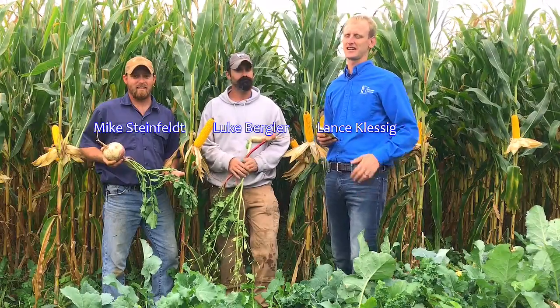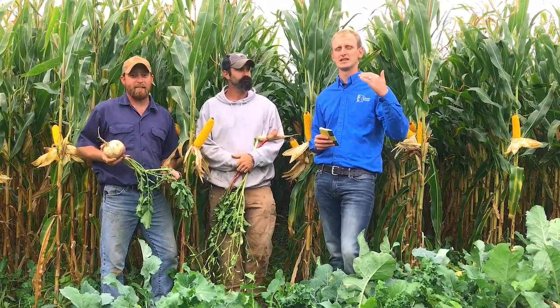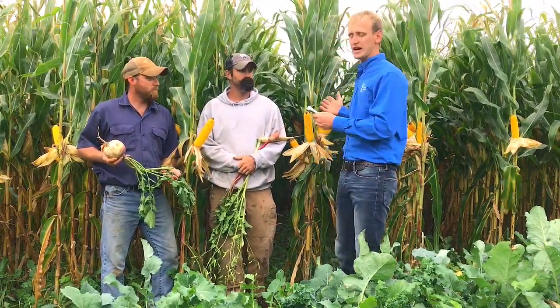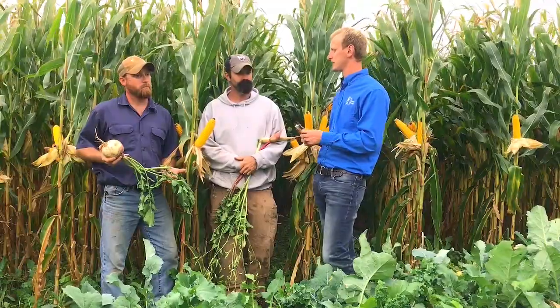Hey everyone, it's Lance Klusig and I'm here today with Luke Burglar and Mike Steinfeld. We're outside of Ridgeway, Minnesota, here in far southeast Minnesota. We're in an inter-seeded crop field, a corn field. Tell us a little bit about how many acres you guys farm and graze.